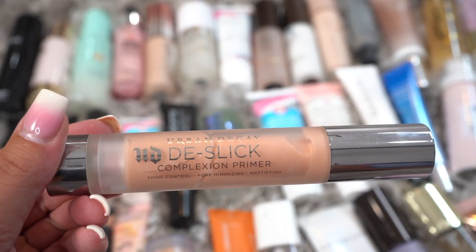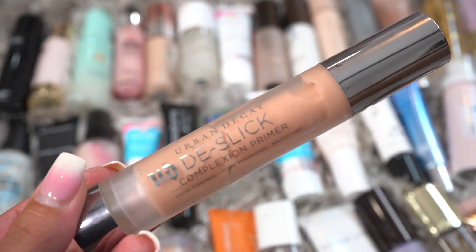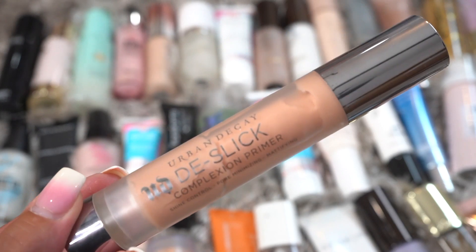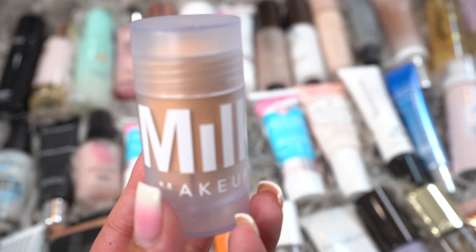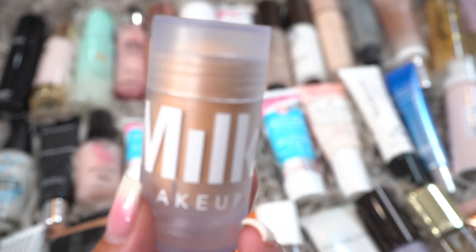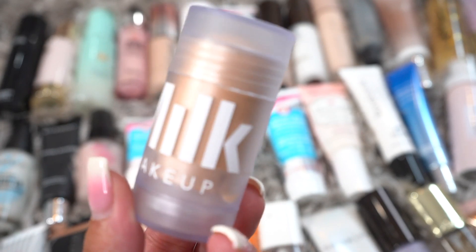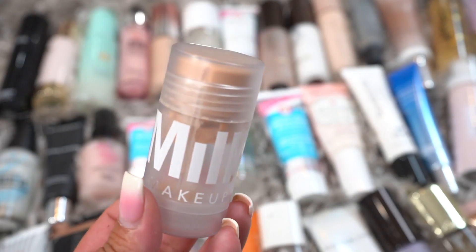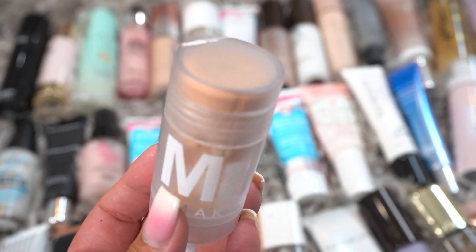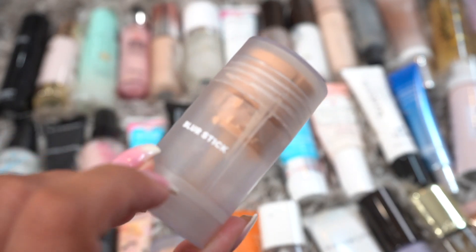Next we have the Urban Decay De-Slick. I do love this, or loved it, but it definitely looks like it's gone bad in the last little bit, so it's going to go. Next up we have the Milk Makeup Blur Primer — I think I have two or three of these. This is a really good primer; it blurs the skin and it's a stick primer. I really like it, so I'm going to keep it and its sister. The last one I've had for a while and it was very well loved, so that one's going to go in the trash.